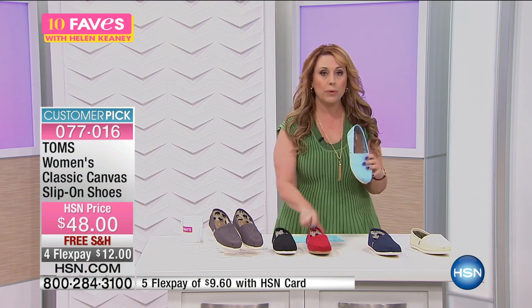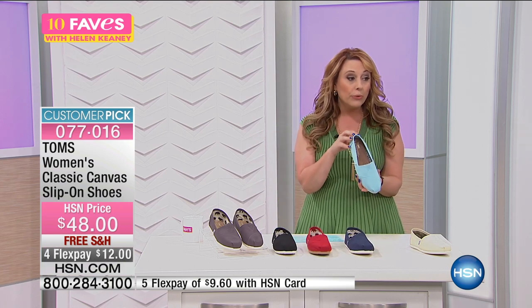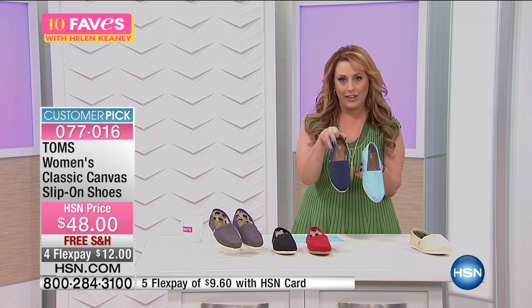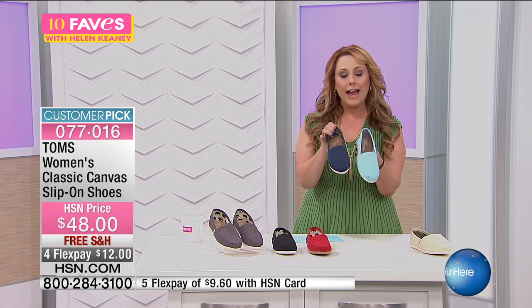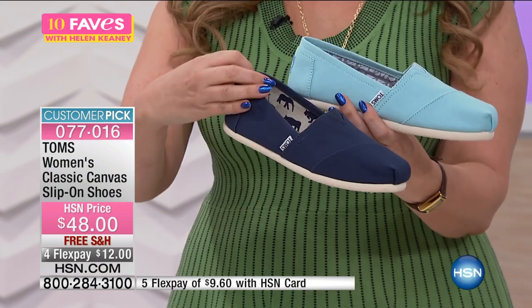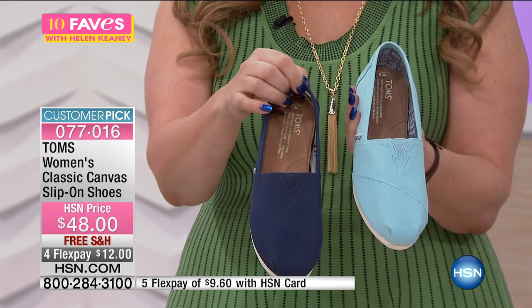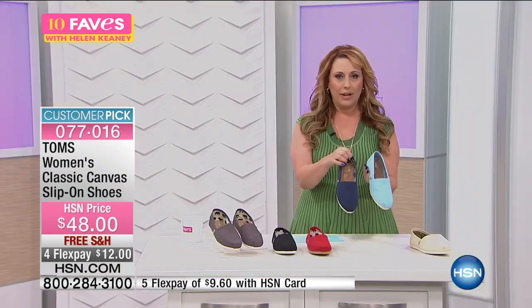Just to clarify on the colors — this is called blue, and this is navy. I apologize — we're out of chambray, but we do have blue, which is a light blue, and navy, which is a true deep navy. Sorry about that.